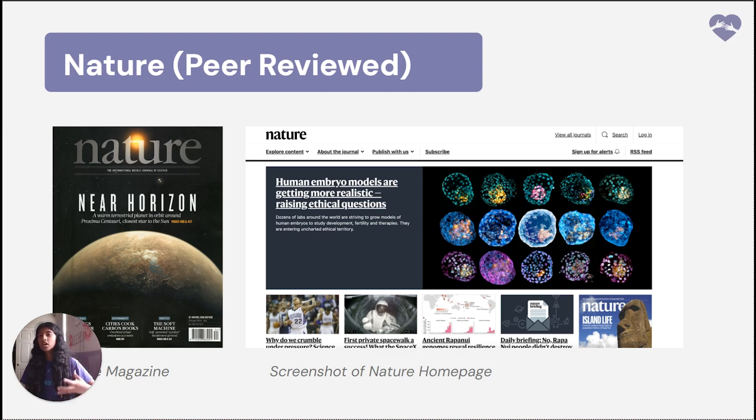As a key tip, when you're doing your research, you should look for peer-reviewed journals because those are the most reputable journals and that's where you get your most accurate information.